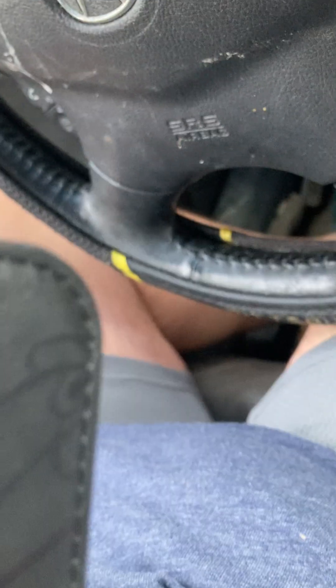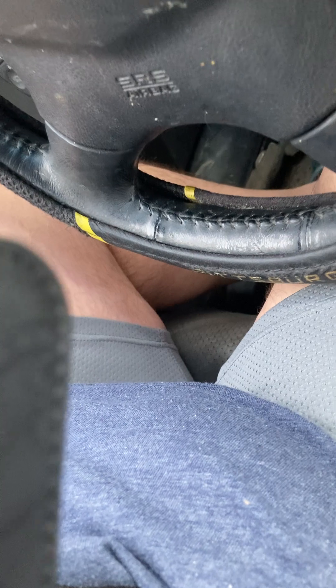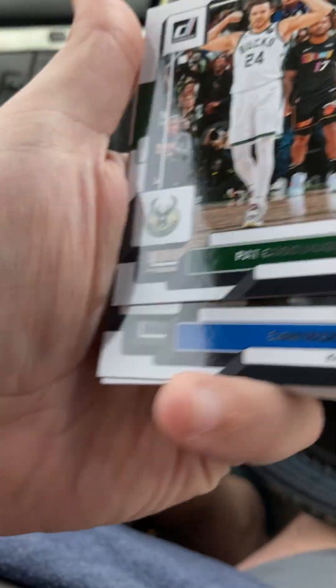The Kings got crucified for getting Keegan Murray instead of Jaden Ivey. Ivey's been good, but it's looking like things are working out for Sacramento. Tobias Harris, Philadelphia. Franz Wagner. SGA - Oklahoma City. I don't know why he gets chronically overlooked. When it comes to talking about young players in the league, he's one of the better ones and all he does is produce.